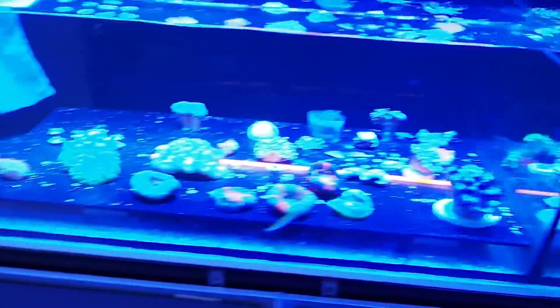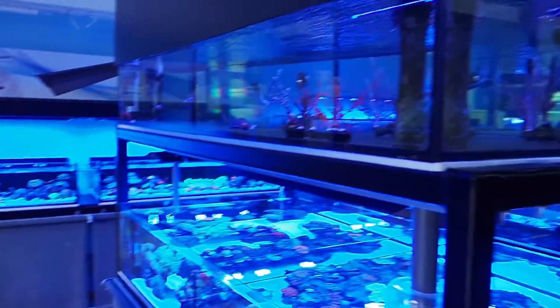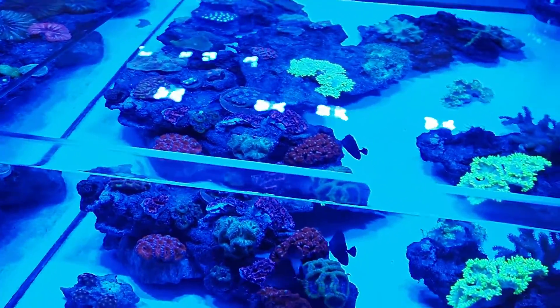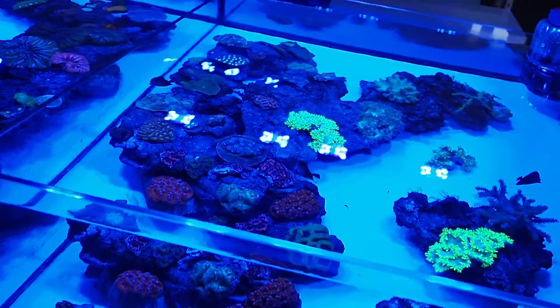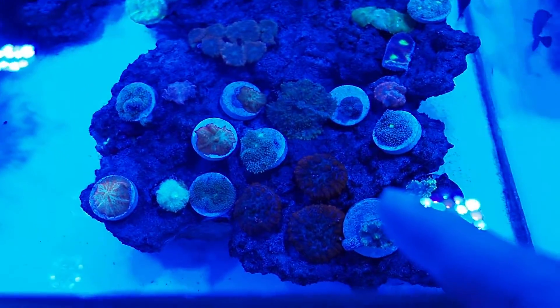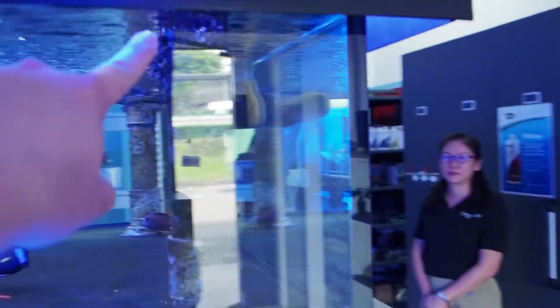Not a huge range of corals, I'll be honest, but for a store that's very young they did say they had a big weekend — I've come on a Monday and a lot of their stock has been sold over the weekend. But the way they display their stock is absolutely beautiful. Rather than having just frag racks in the tank they've actually got all their rockwork stacked up with their acans and LPS on top, essentially like a shallow display reef tank, so everything is already on frag plugs and you can just pick out what you want and buy it.